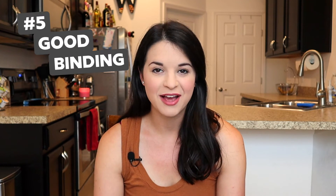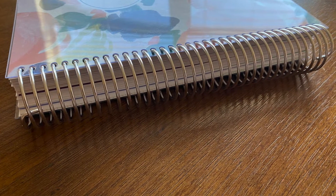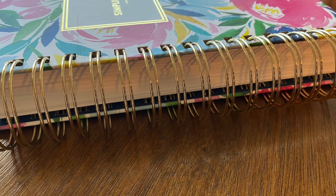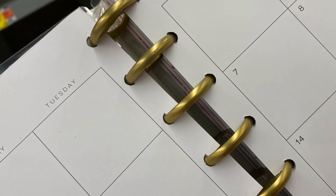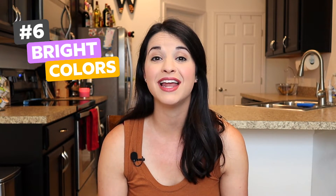Next is good binding. I didn't say what type of binding because I'm really open to it as long as it's sturdy — nothing coming undone, seams not ripping or catching on things, paper not falling out. If it's coil or wire type, I don't like when it gets smushed. A really strong type of binding, regardless of what it is, is really important to help keep your planner together, especially since you'll likely be using it for a whole year and taking it with you.